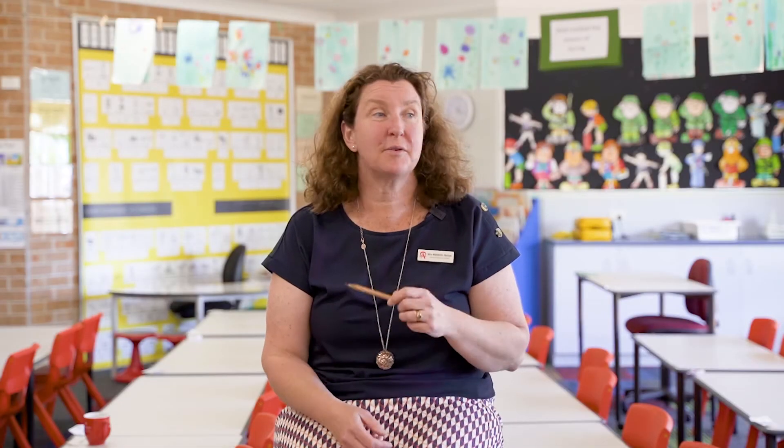Pencil grip is something that we teach in kindergarten. It's really important when they're learning to form their letters properly. And a good pencil grip helps children to not get too tired when they're writing.